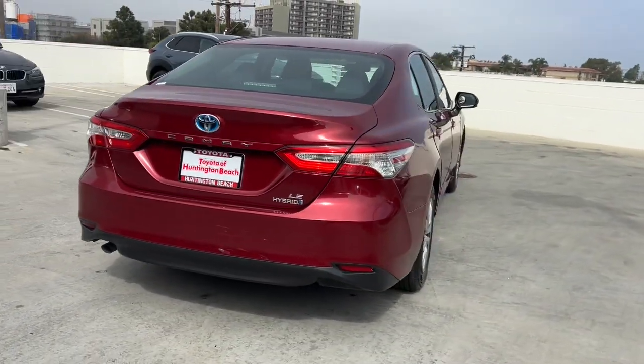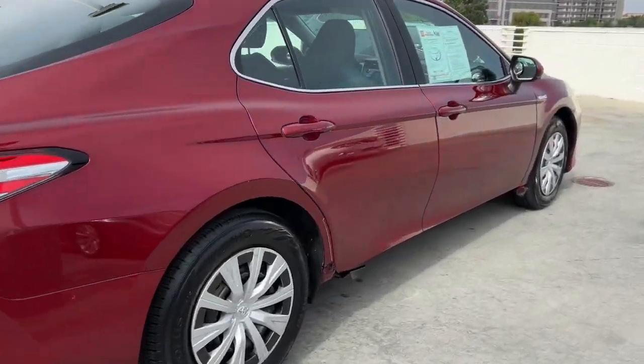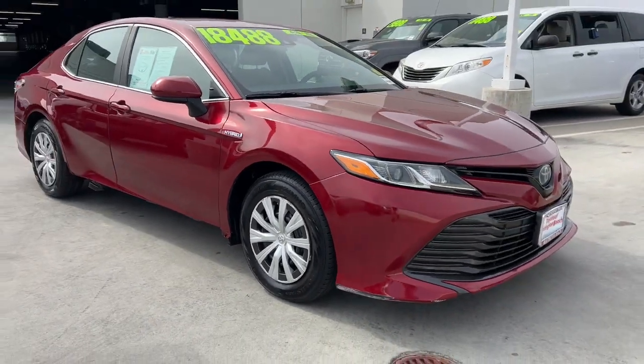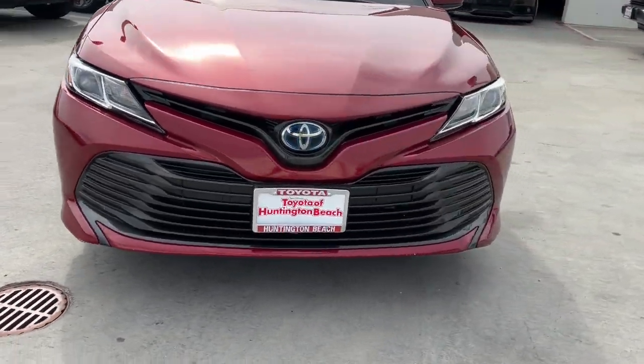Known for its safety and reliability, it goes above and beyond by offering a spacious, luxurious, connected cabin environment, seductive style, premium craftsmanship, customizable driving modes, and powerful performance to give you a truly inspired driving experience.